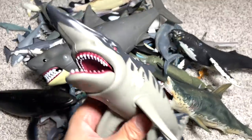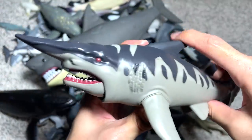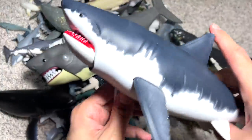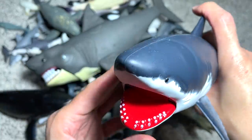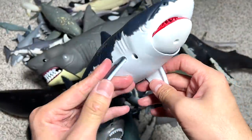Alright guys, let's begin. The first figure of the day is actually a brand new goblin shark figure that was added to our collection just a couple of days back. Right over here we also have a really cool great white shark — or this could be a megalodon. I think it should be a megalodon because it's really huge; it's a really beautiful one.